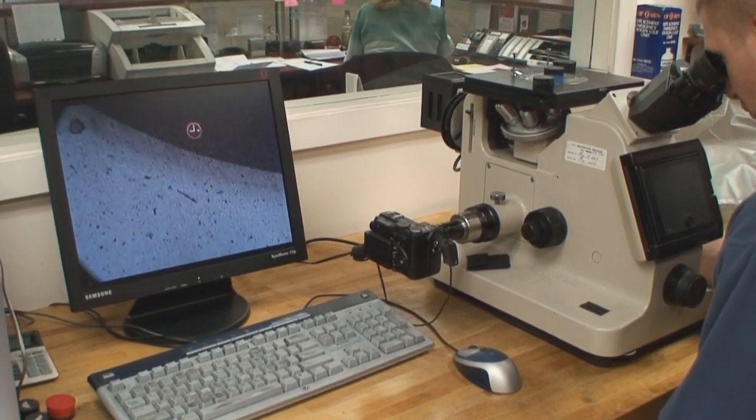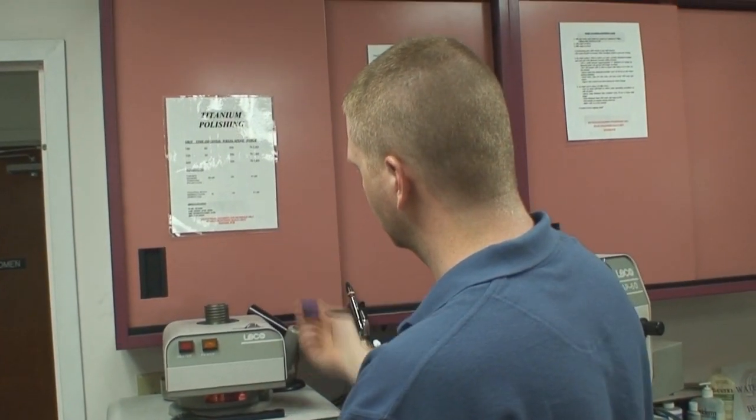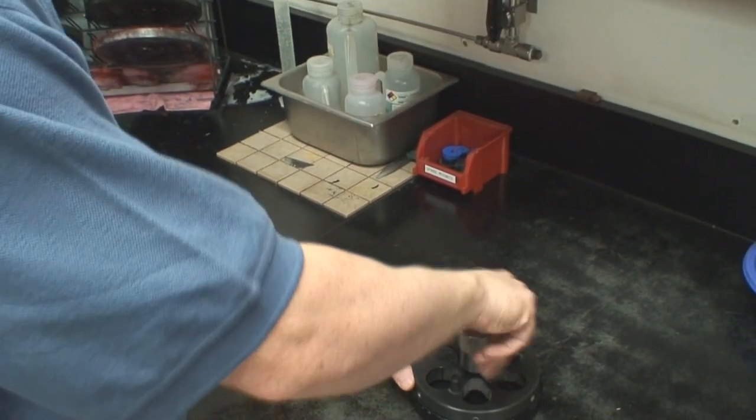Through advanced metallographic evaluation and analysis capabilities found at Solar Atmospheres, clients can be assured that the product has the proper metallurgical values they were looking for.